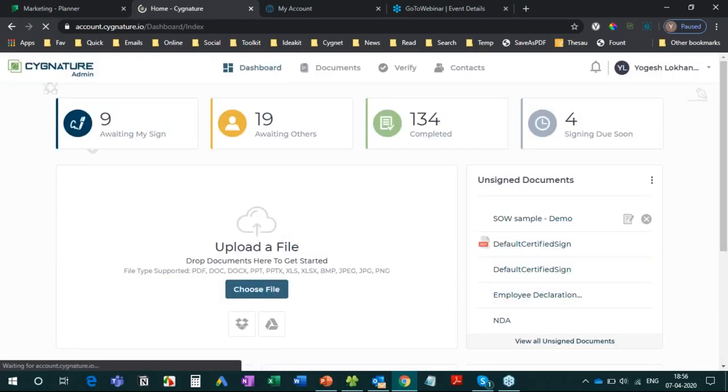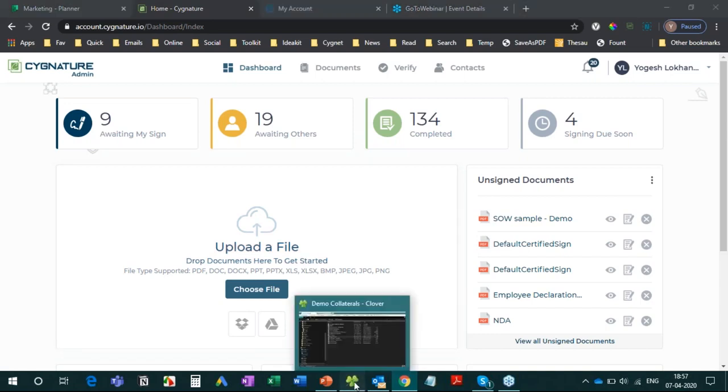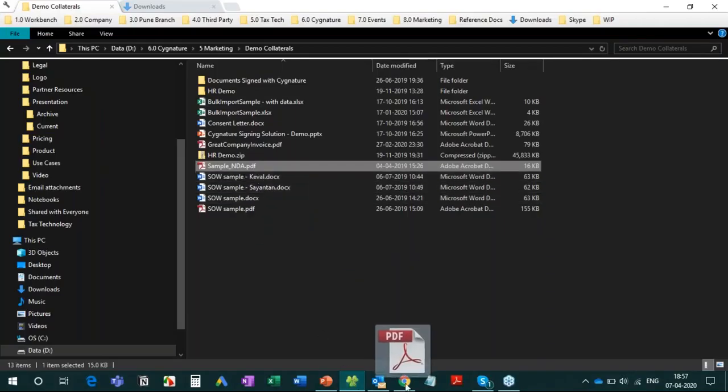Now you will see the dashboard. You can see how many signatures are awaiting my signing, how many are awaiting others, and how many are completed. Signature helps you manage all your document signing on a single platform. You can upload documents in any format — PDF, DOC, DOCX, PPT, even Excel sheets or images like JPG and PNG.